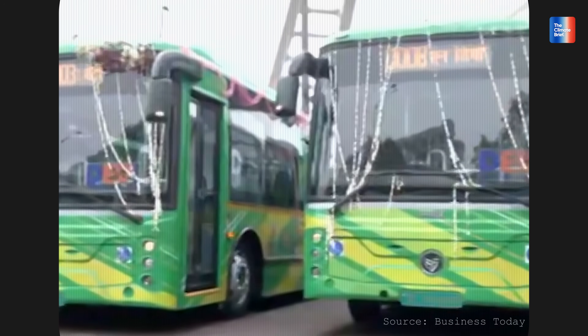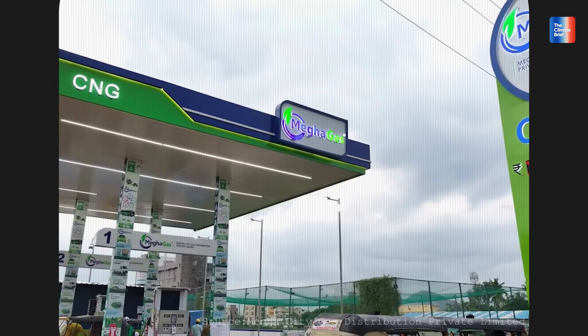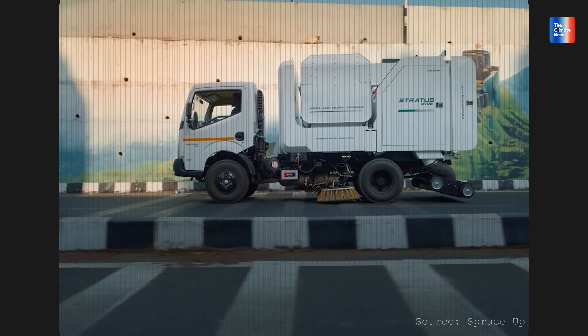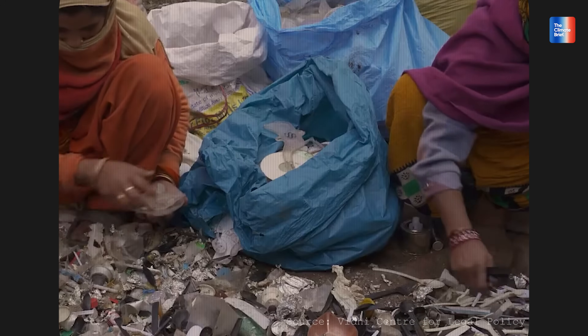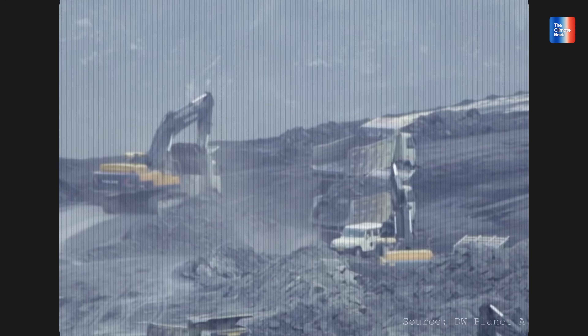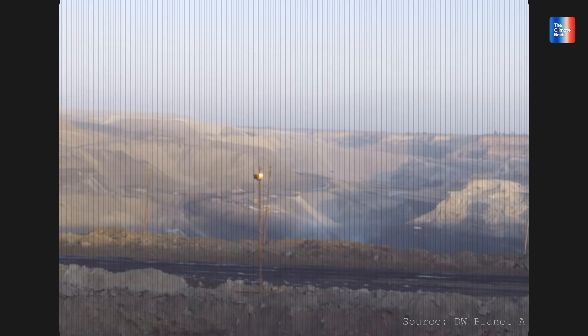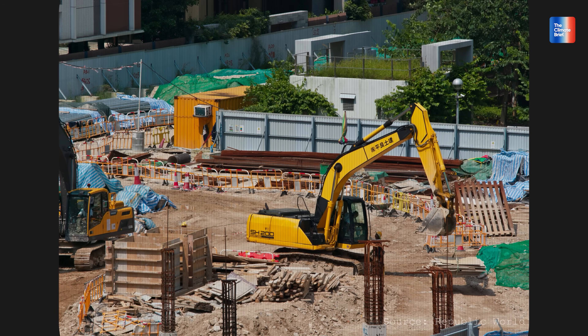We need to upgrade public transport, push for electric buses and EV adoption, expand CNG networks, sweep roads to remove road dust, segregate and process waste instead of burning it, reduce industrial emissions, reduce our dependence on coal for power, and make sure our buildings stop choking the streets with dust. And the good news — some of these fixes are already happening.